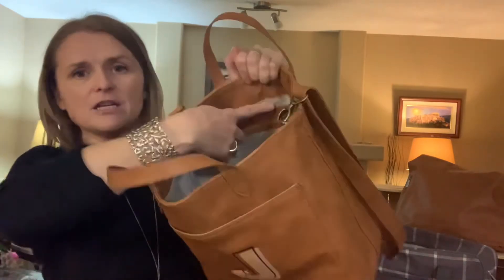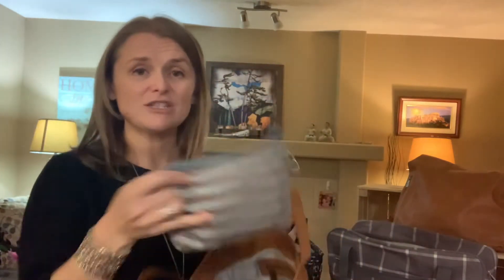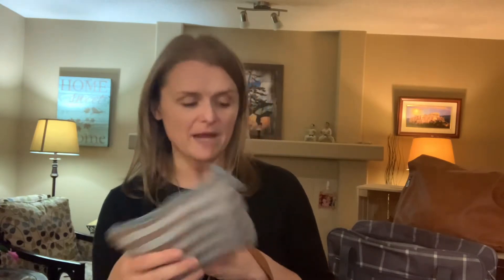Inside the purse you've got a flat zipper pocket, but what I like better is to grab one of our mini zippers — have your inhaler, your lips, or whatever you need in there — and then you can switch it from your purse to your work bag or whatever.